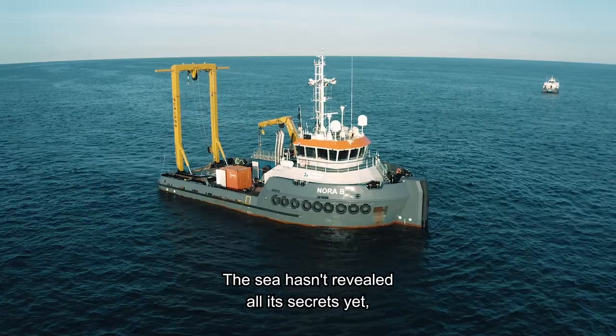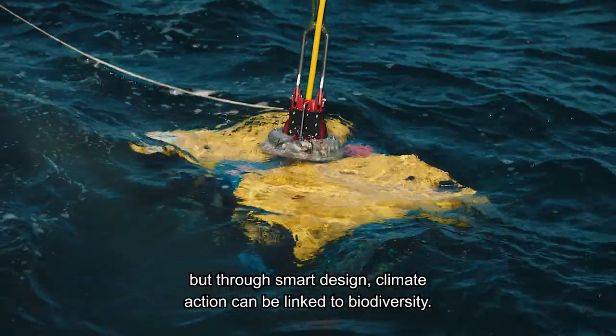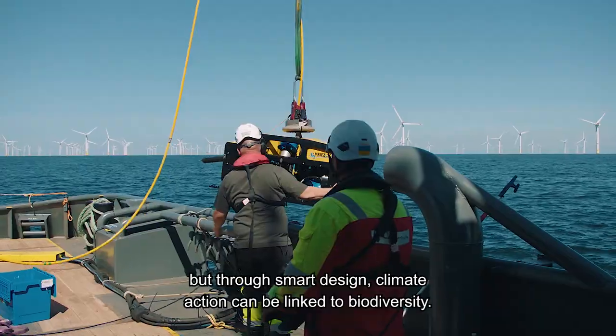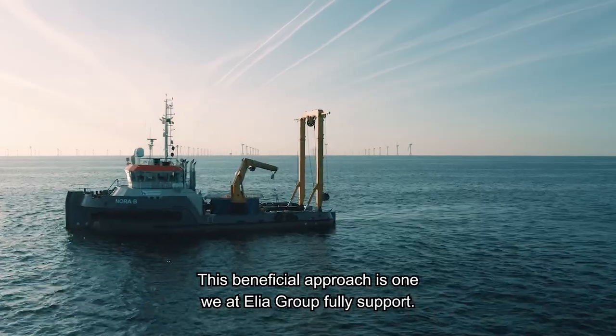The sea hasn't revealed all its secrets yet. But through smart design, climate action can be linked to biodiversity. This beneficial approach is one we at Elia Group fully support.